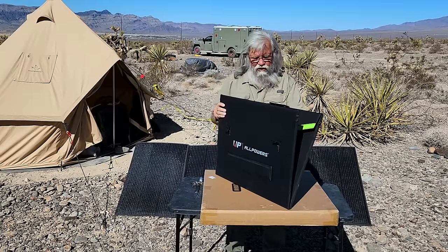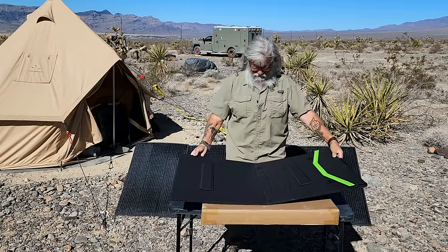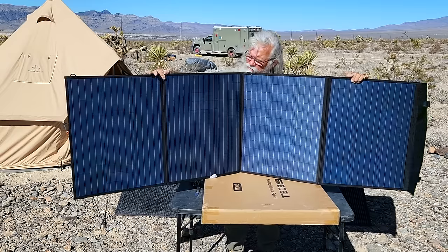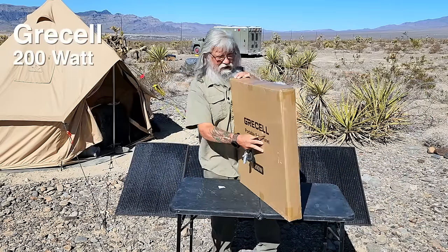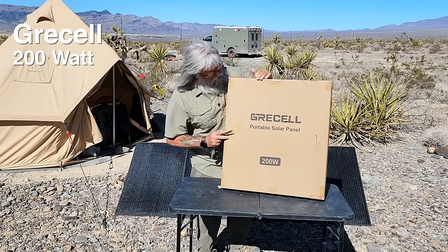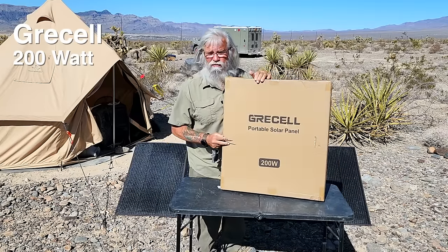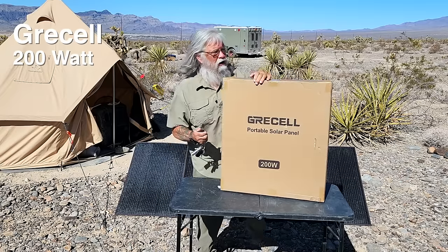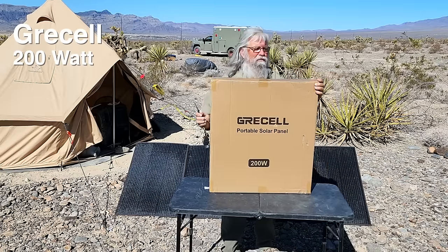Got that brand new solar panel smell. Pulled it out. So this is a cheap Chinese name — never heard of it before. It did have surprisingly good reviews, quite a few good reviews. Grissell, 200 watts. These are both 200 watts. I think the 200 watts are the sweet spot — they're a little heavier than a 100, but not even a lot heavier.